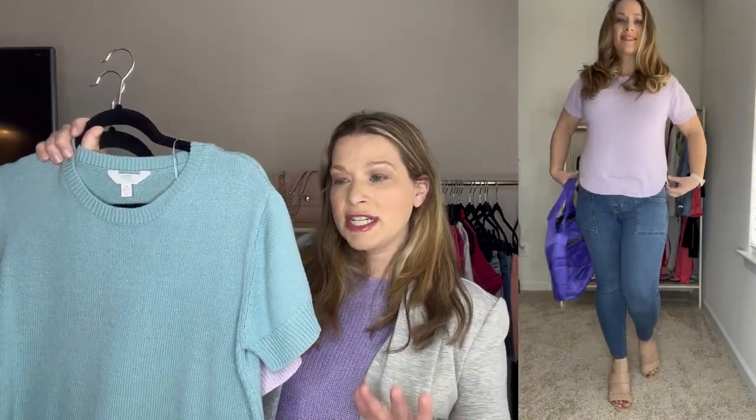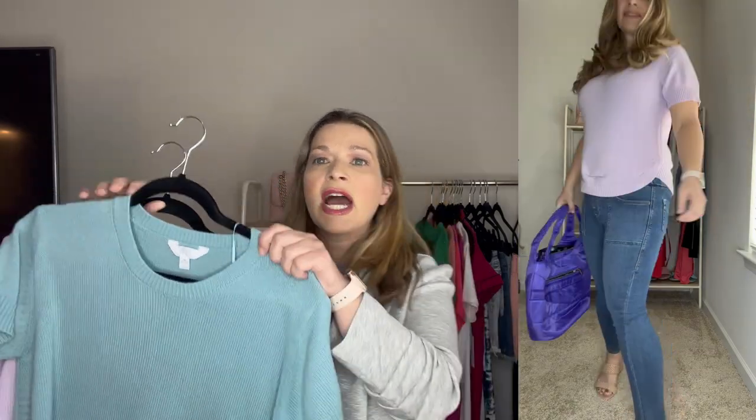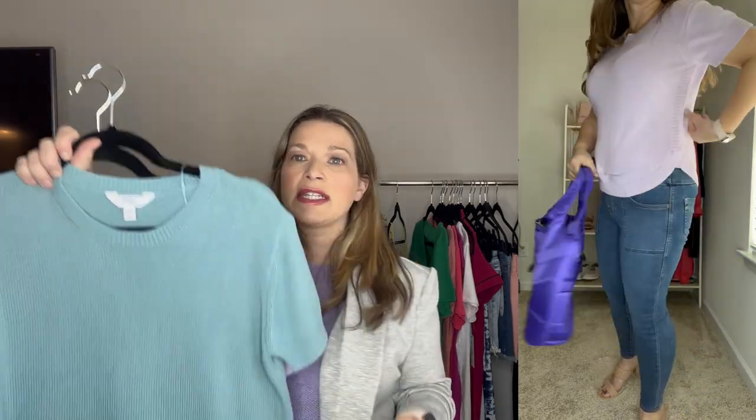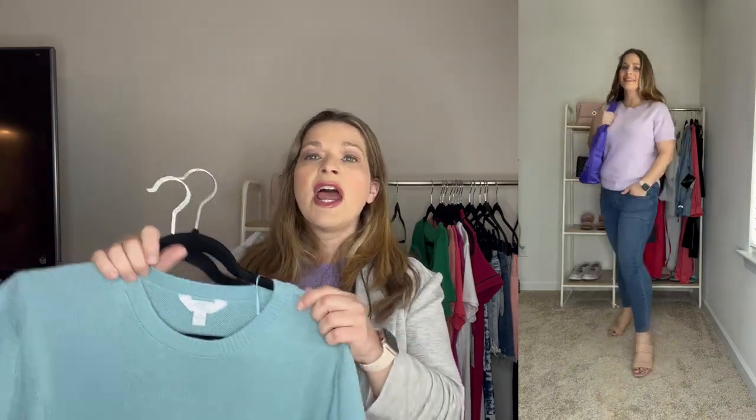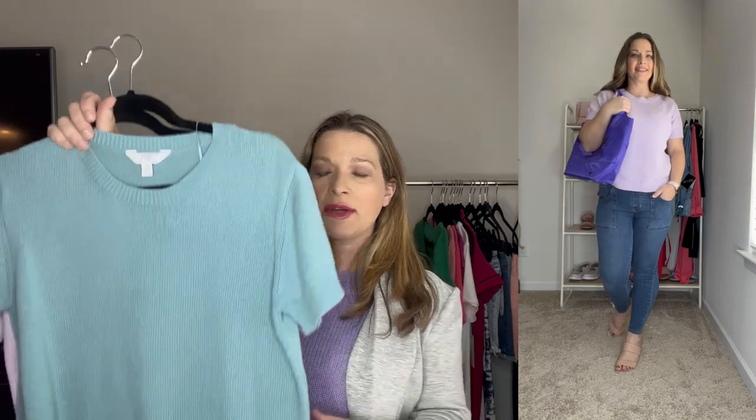Next, let's talk tops. These sweater knit tops from Time and True are so good — currently on sale for $9. I got them in a bluish green and a lavender color. They have a ribbon detail along the sleeve, the side at the bottom, and around the collar. They run true to size in medium and are great layered or worn with cutoffs or capris. They come in about 12 colors — a great top to pick up if still available in your size.